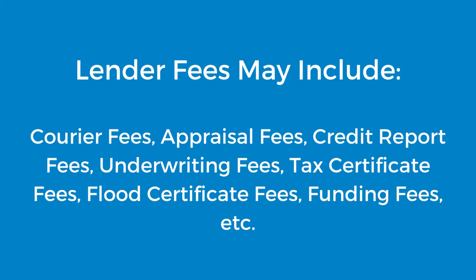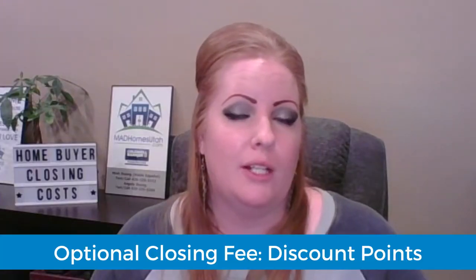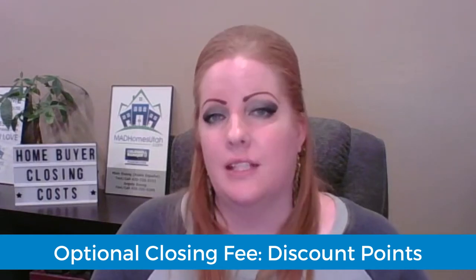Lender fees may show up as an origination fee, or they may be broken down into individual fees such as courier fees, appraisal fees, credit report fees, underwriting fees, tax certificate fees, flood certificate fees, funding fees, and items like that.